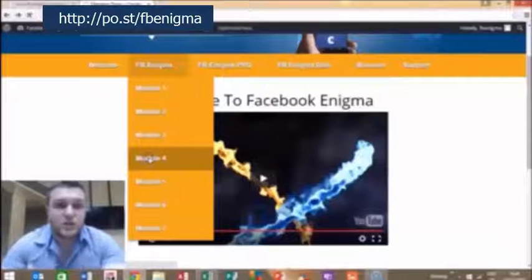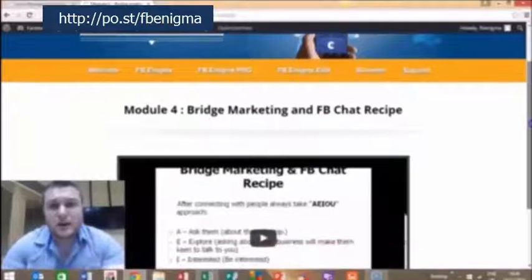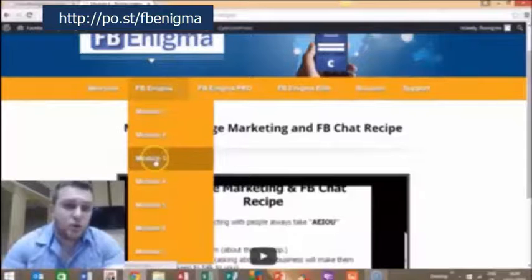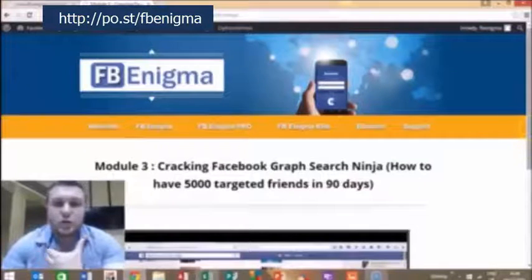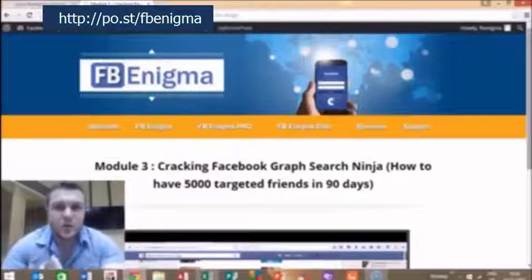Just to show you some of the training you can get — there's a really cool module that Palab has put together on bridge marketing and on Facebook chat. And in module three, there's an absolute fantastic video on how to pretty much generate a list of 5,000 targeted friends that you can market to within 90 days, who can become repeat customers over and over again. These are like ninja tactics that have not really been discussed before, that myself and Palab are going to show you.